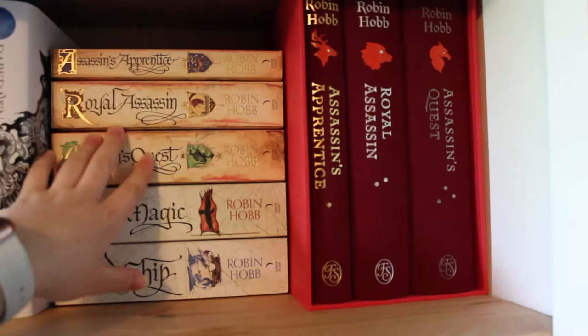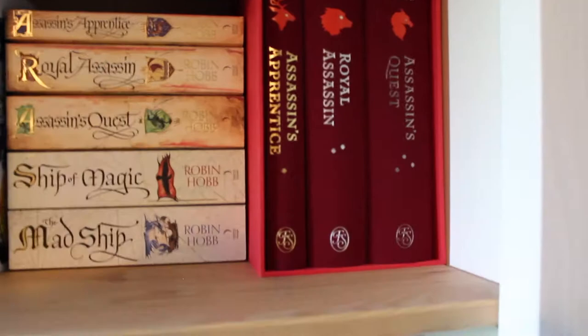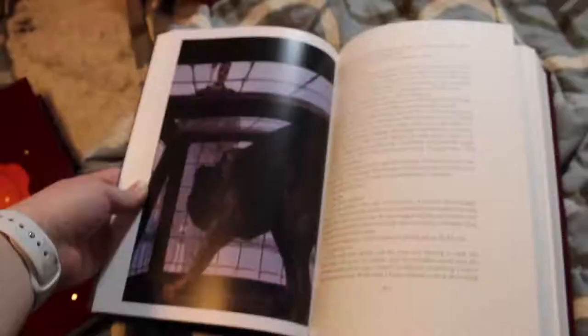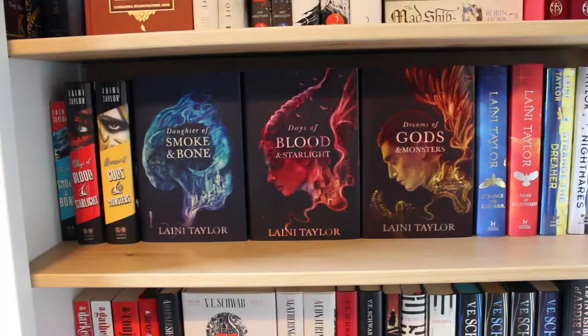I reread parts of it constantly. I've only read Ship of Magic so far in the Liveship Traders series but I do have Mad Ship and hope to read it this year. And then I actually have folio editions — gorgeous — I'll insert some B-roll here, but I have the folio set of the Farseer trilogy and they are incredibly stunning. Okay, switching to the tripod — thank goodness.